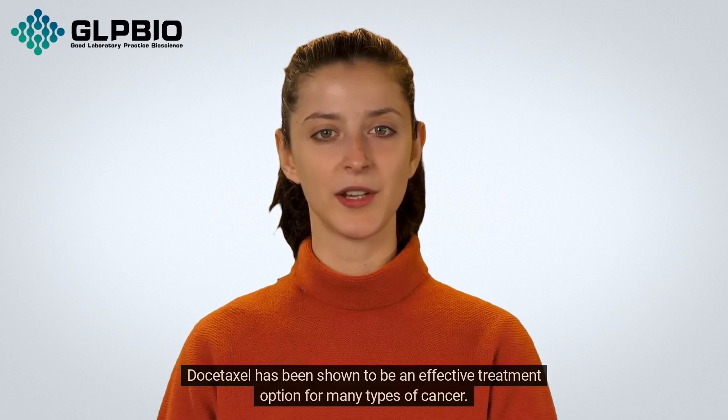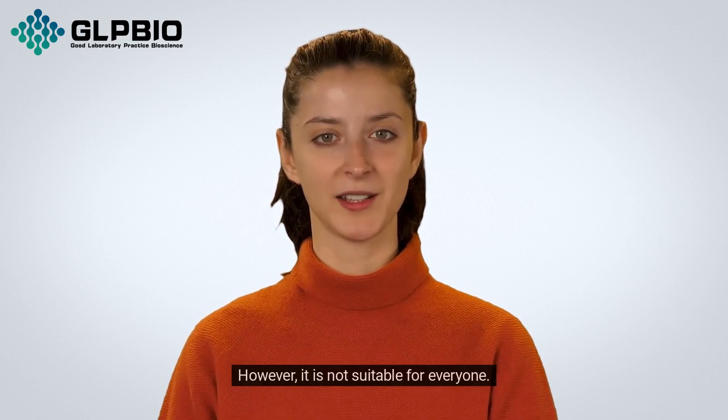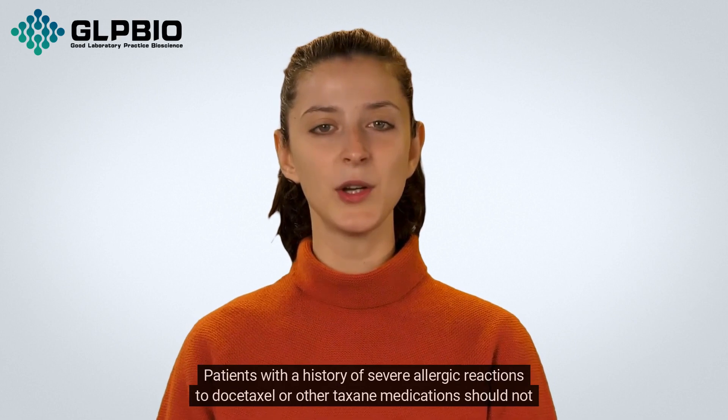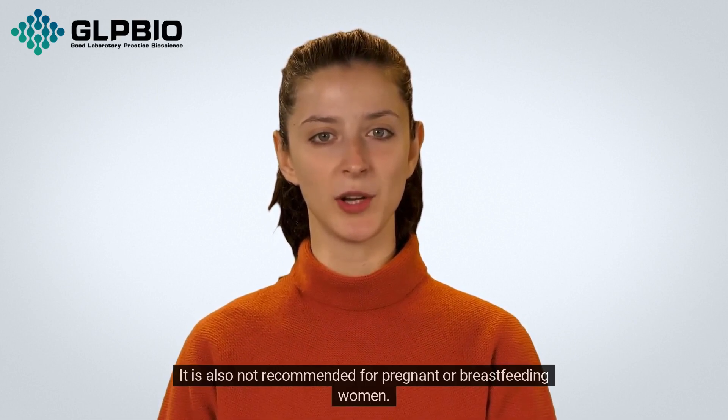Dostaxil has been shown to be an effective treatment option for many types of cancer. However, it is not suitable for everyone. Patients with a history of severe allergic reactions to Dostaxil or other taxane medications should not receive this drug. It is also not recommended for pregnant or breastfeeding women.